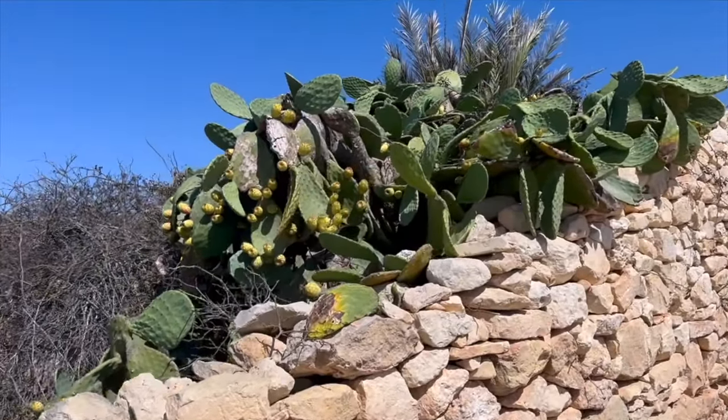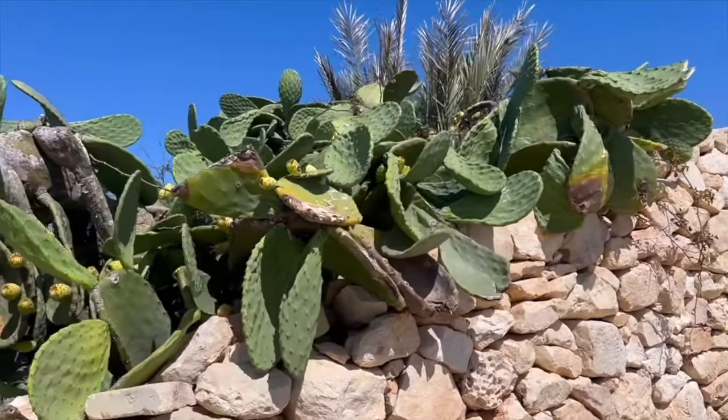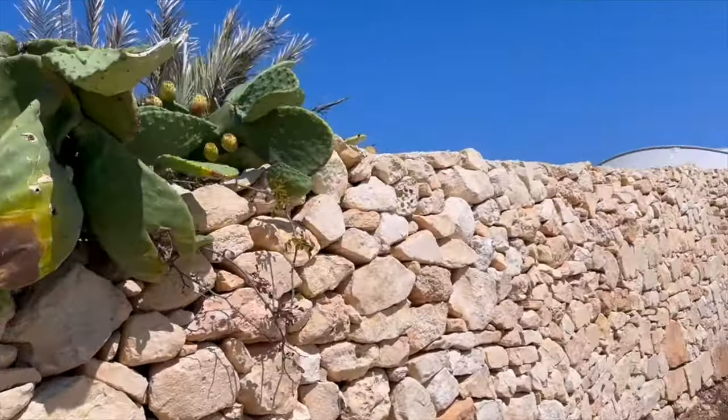There are a lot of distractions. Look at these large cacti you see all around the island — they're absolutely amazing.